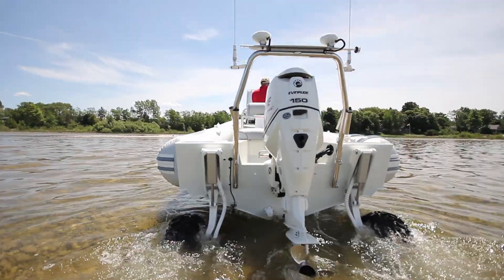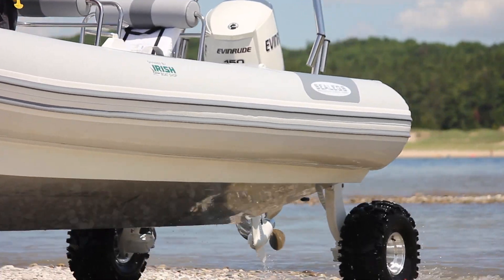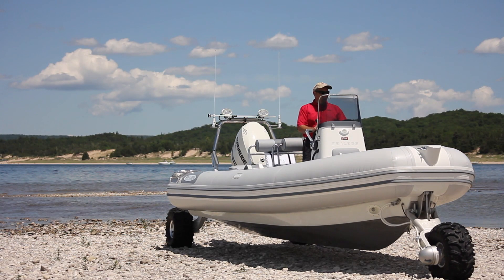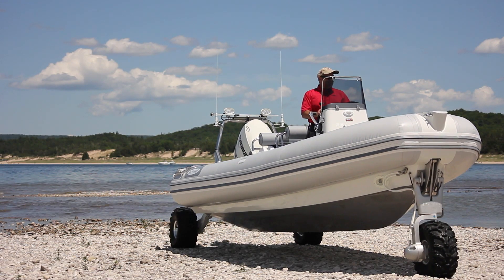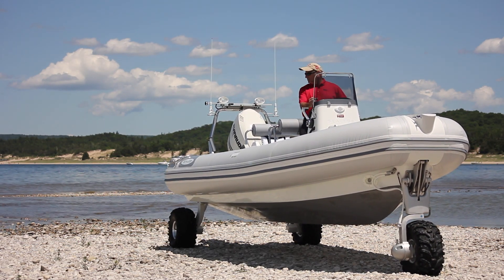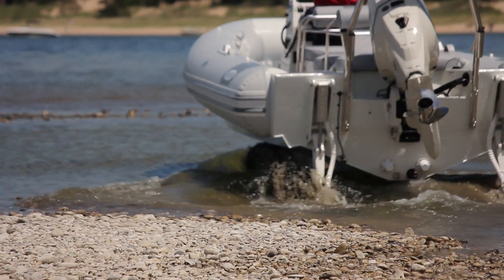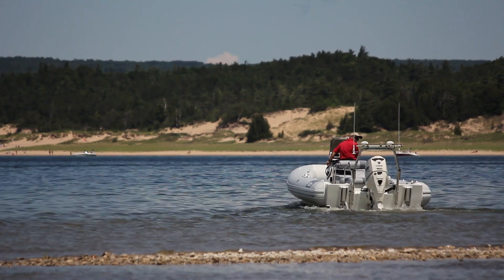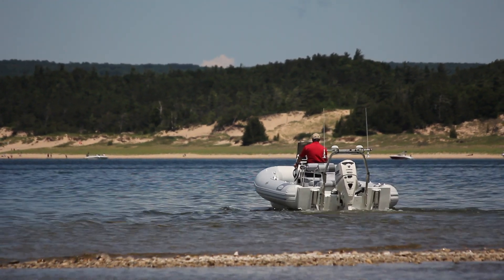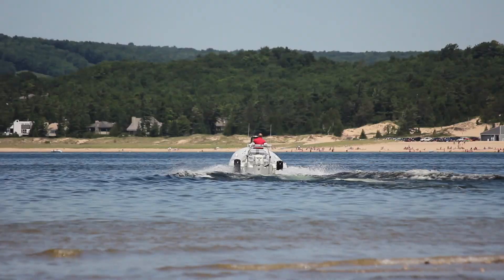These are ATV tires much like you'd see on an ATV vehicle, so you can get through some soft sand and muddy situations. You can deflate and inflate the tires for more traction. Come on down and check out the Sea Legs in person. The boat is back and forth between our Harbor Springs and Charlevoix locations, so just give us a call if you're interested in seeing it and we'd be happy to get you on board.